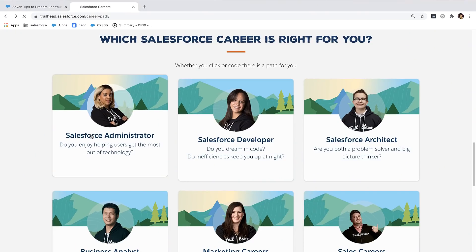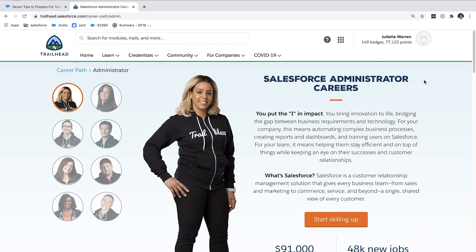That takes you to number seven, the final step in this Salesforce administrator certification journey: take the exam. Make sure you feel great going into exam day. Make sure you've done all of the practice and all of the prep, and feel confident that you've got the skills and experience you need to pass and rock this exam.